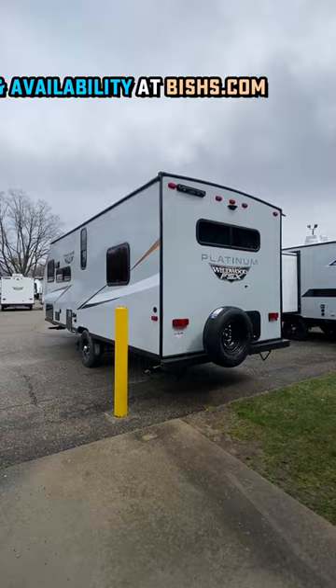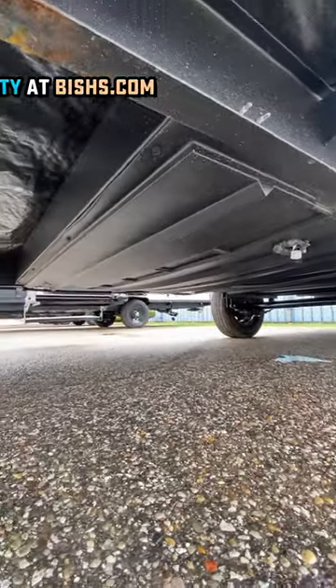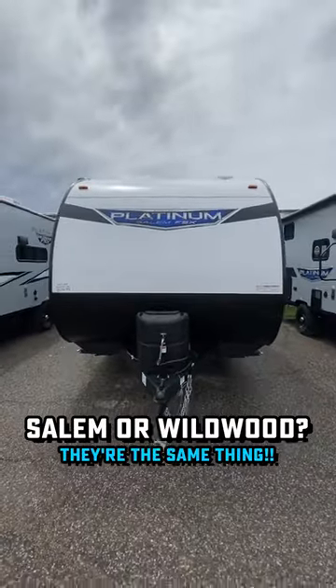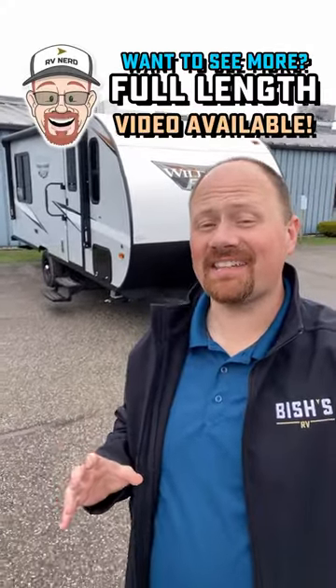Normally this would have a corrugated skin, but today we're looking at the optional platinum fiberglass package, enclosed paneled underbelly, and even a 200-watt optional solar package. So it's not every day I get to say...